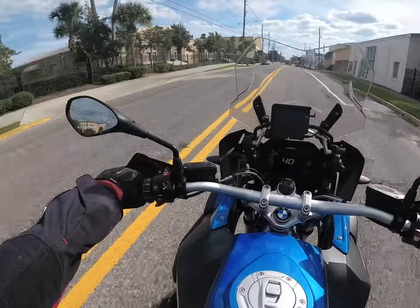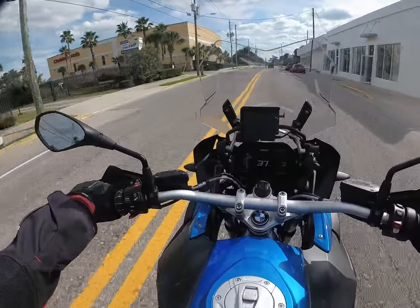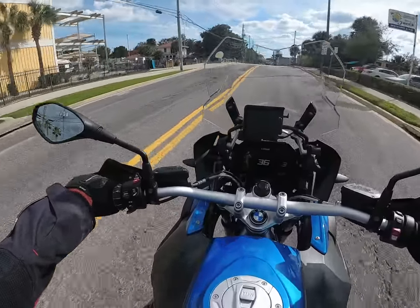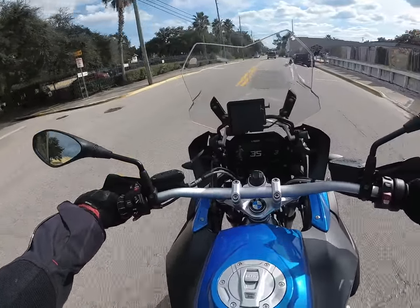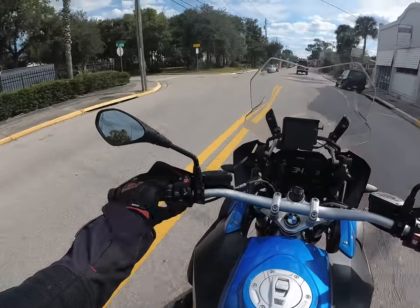If you've driven a 750 and you say 'I like that, but I'd really like to move up to the 1250 — but I think it's too much bike' — no it's not. It's not too much bike. It's just as easy to ride as the 750 or the 850. I've ridden both and that's what I think.